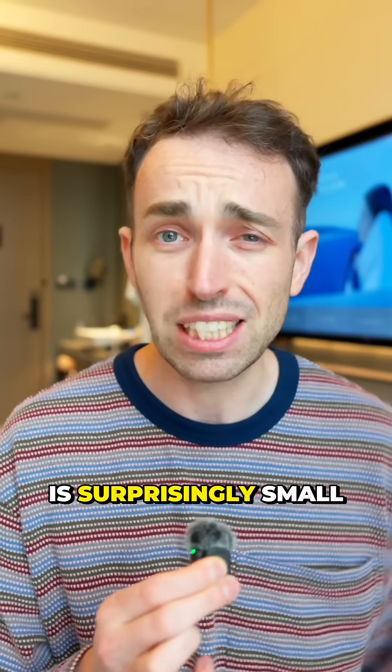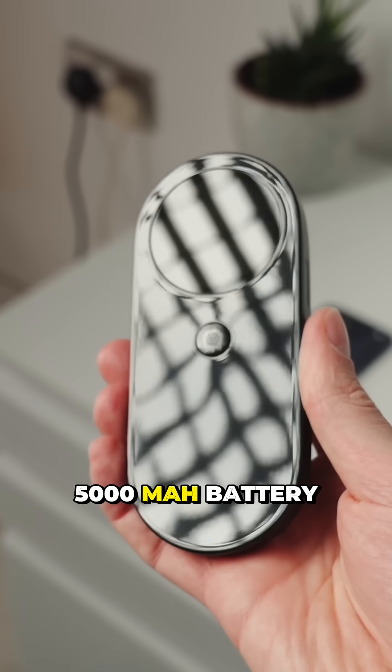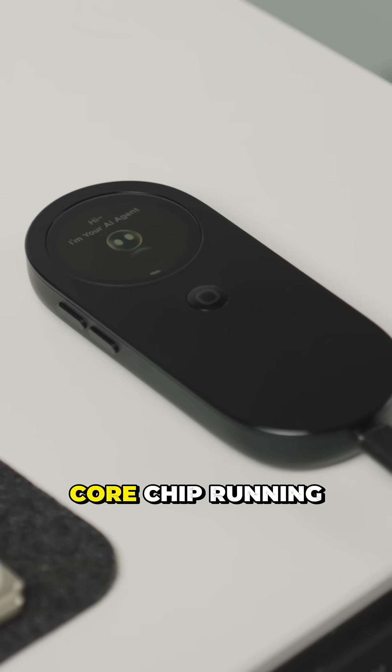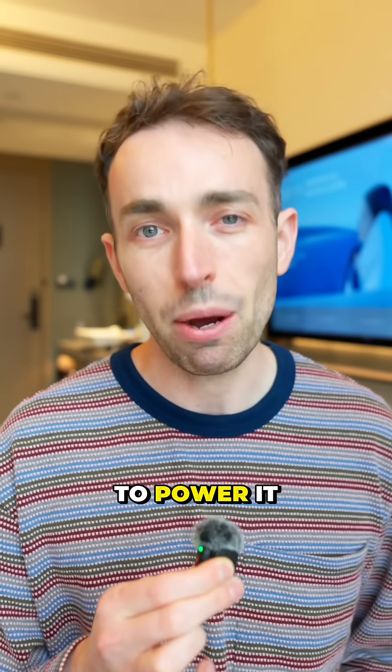The pod itself is surprisingly small. It's 158 grams, it's got a 5000mAh battery in it, and powering it is a Qualcomm 7 Series 8-core chip running Edge AI, which basically means it can handle most things on its own and you don't need a computer to power it.